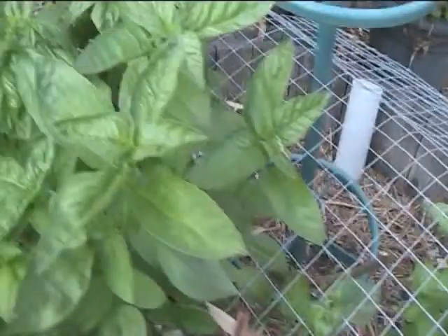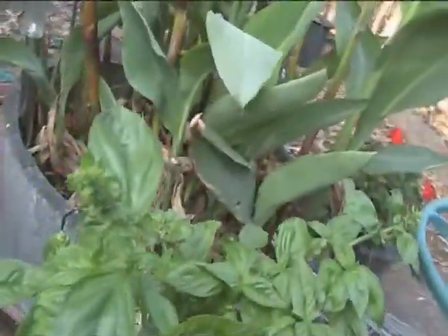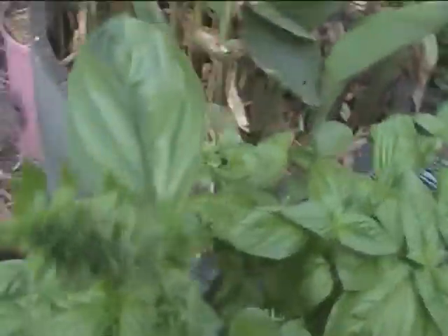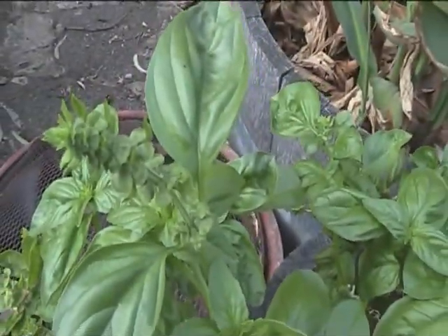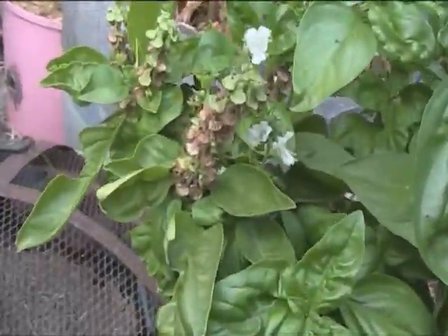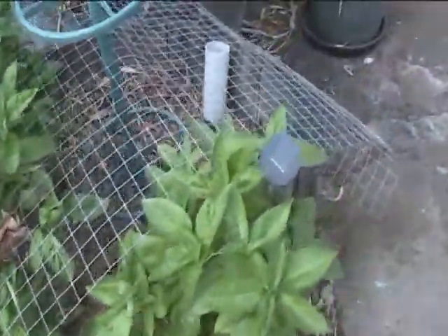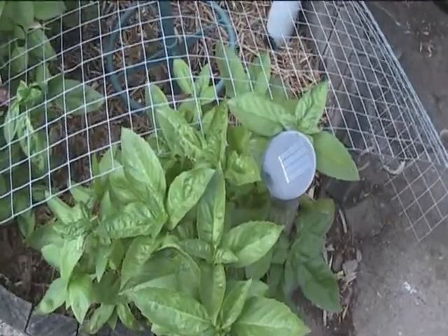This is the Thai basil and that one there is the basil Genovese. It's going to flower here but I'm going to let it just go to seed and drop its little babies in the tub below so it can re-sprout itself for next season. So happy with that.